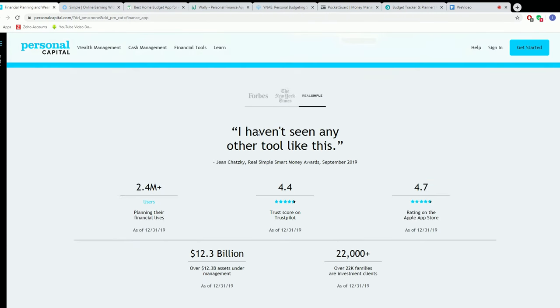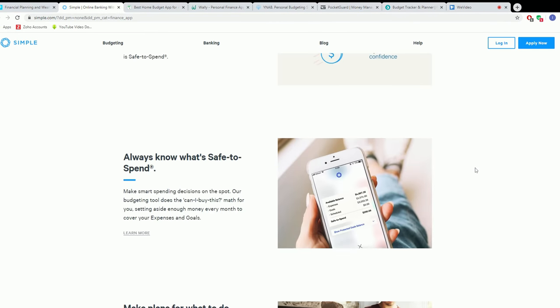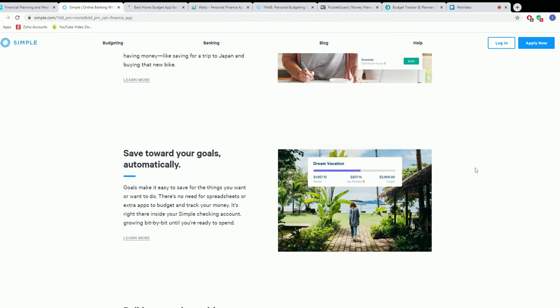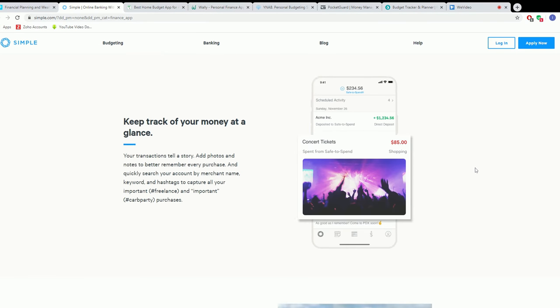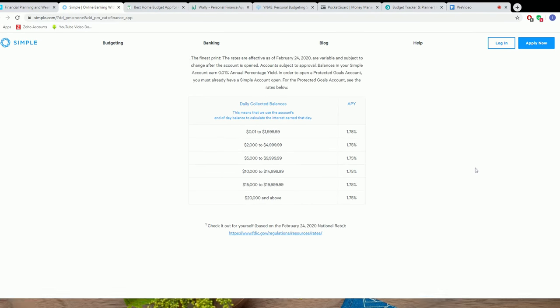Number six is Simple — but don't judge it by its name, because this app is like a new bank account which replaces your old checking account and has great budgeting features built in. Basically, your budget and your bank work together in the same app. Simple also tracks your income and spending automatically.